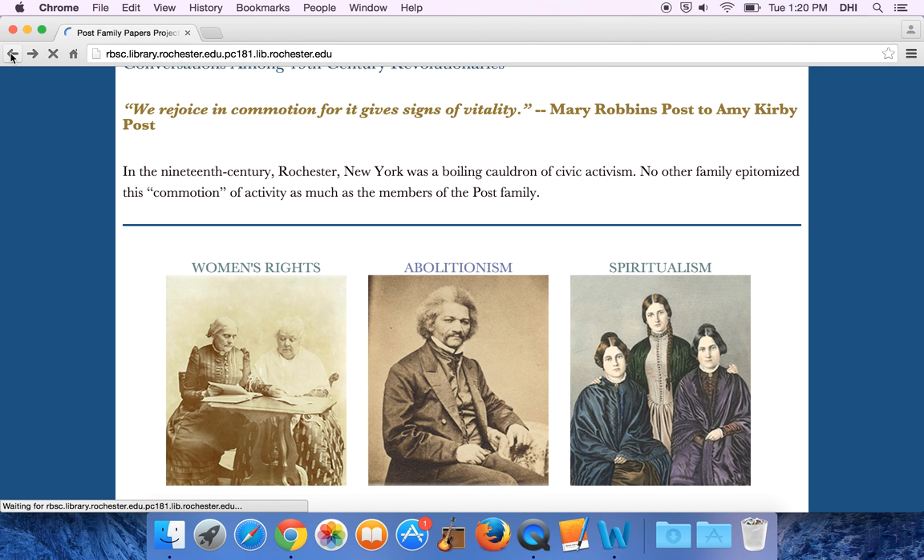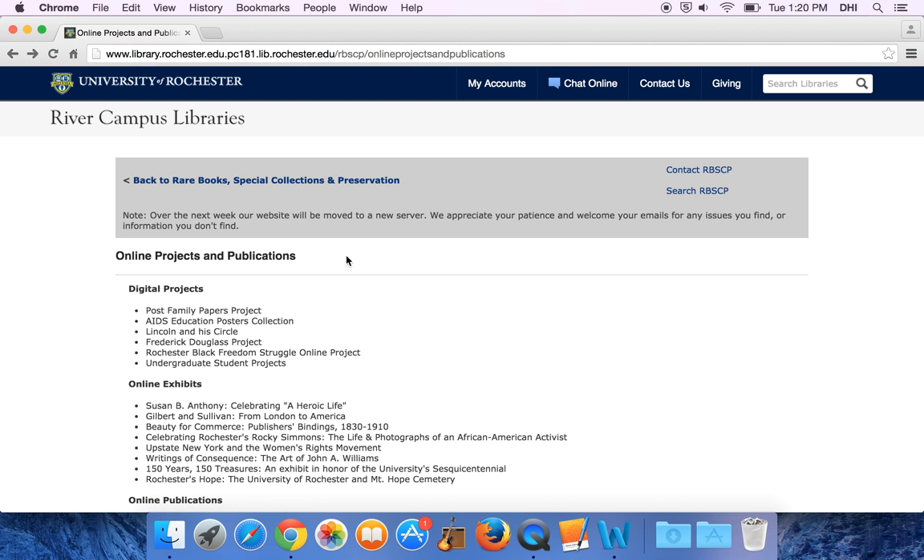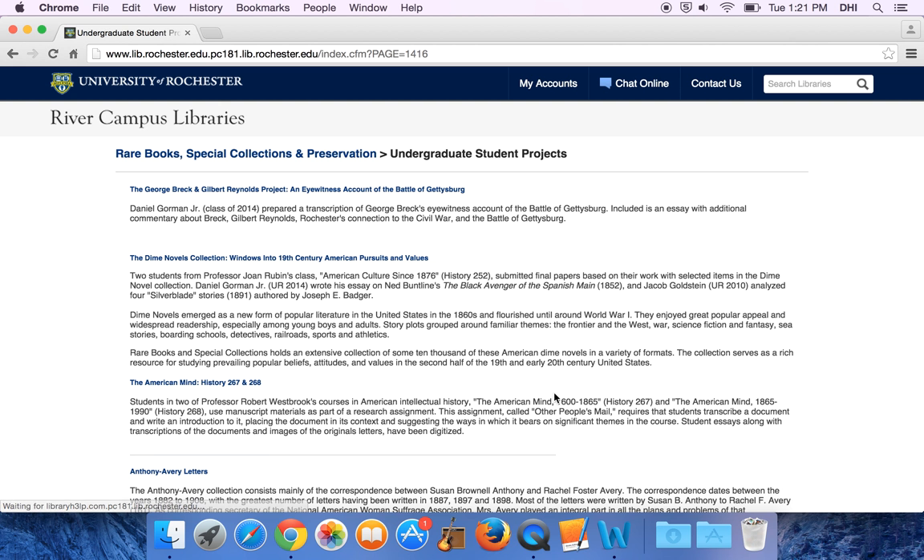If you go back to our website, you'll also be able to see a list of the kinds of independent projects that students have worked on. Some of these projects were related to a class and others explored their own interests. Please reach out to us, let us know what you're interested in, and we're happy to work with you.